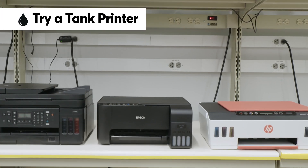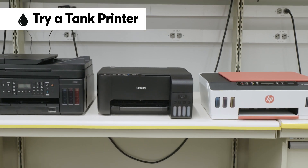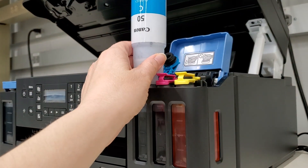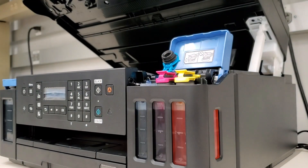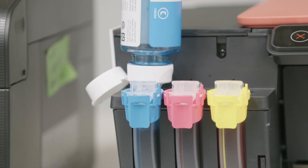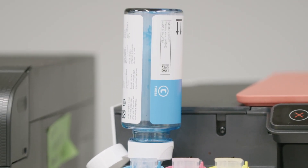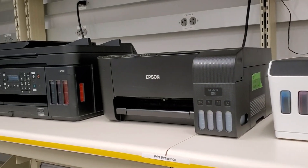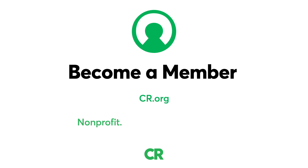One type of inkjet printer that can really save you money over time is a refillable tank printer. Instead of using those pricey ink cartridges, they use refillable ink reservoirs. Tank printers may cost more upfront, but after a few years they become cheaper to own and operate than nearly every printer in our ratings.